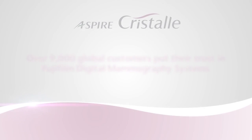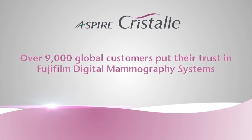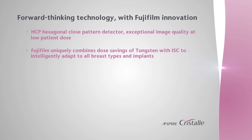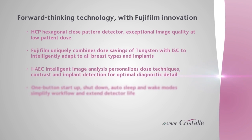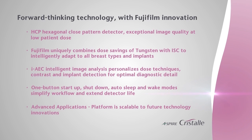Over 9,000 customers worldwide put their trust in Fujifilm Digital Mammography Systems. Fujifilm consistently delivers the kind of forward-thinking technology and continuous innovation that keeps us, our customers, and patients at the forefront of breast imaging.